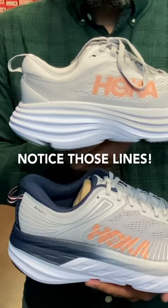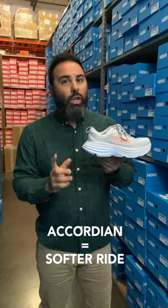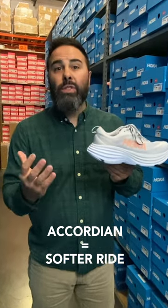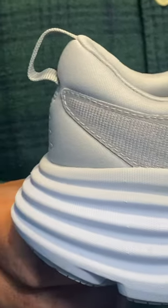Notice those lines — they're not just for aesthetics, they're there to create somewhat of an accordion effect. The accordion effect is gonna create an even softer ride. We have this flare at the backside, so that every step can be a more smooth transition.